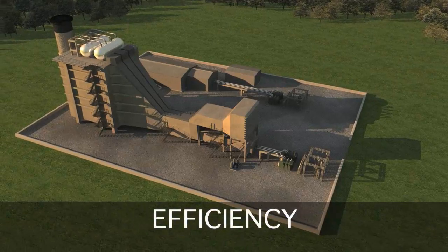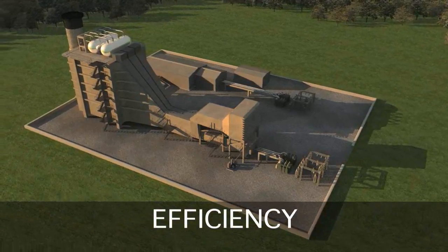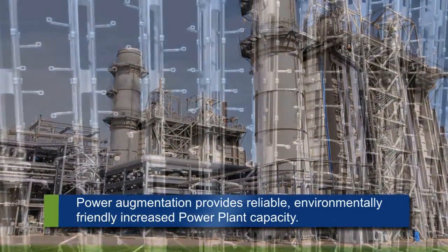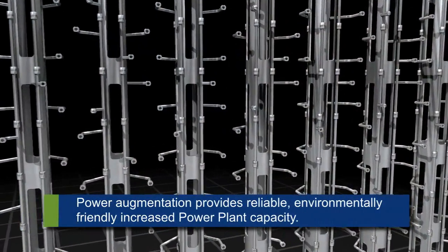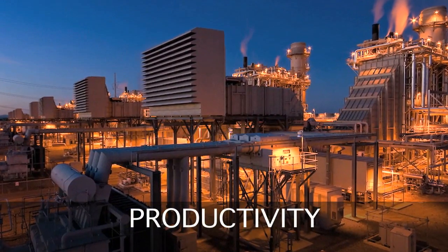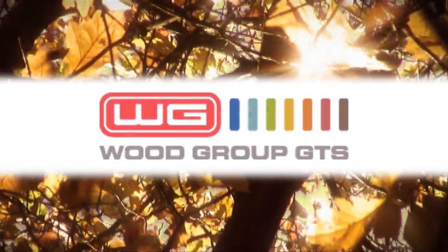Wood Group GTS is doing its part to help solve our unprecedented energy and environmental crisis by developing and deploying innovative and highly technical solutions that increase the output, performance, and productivity of existing power plants while minimizing environmental impact.